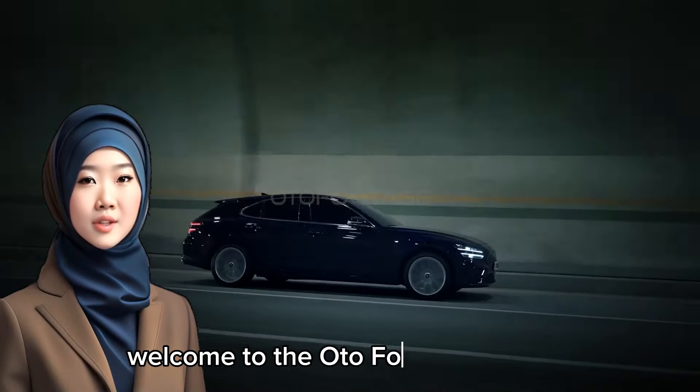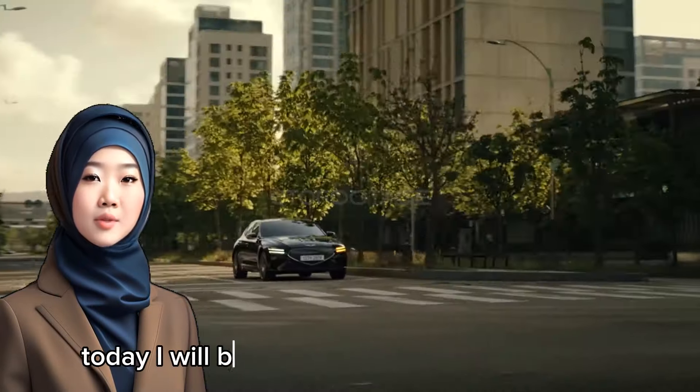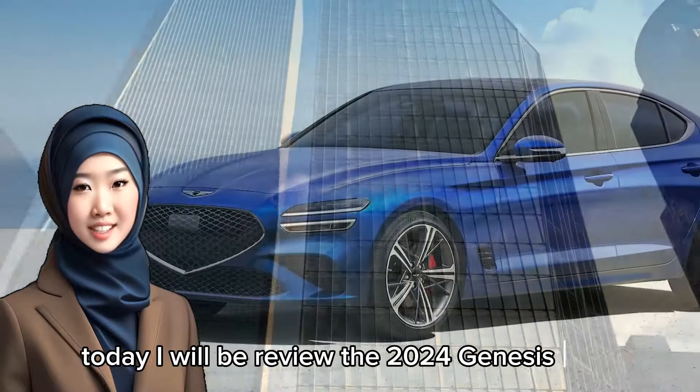Hello everyone, welcome to the OdaFootage channel. Today, I will be reviewing the 2024 Genesis G70.